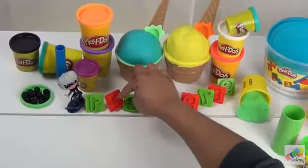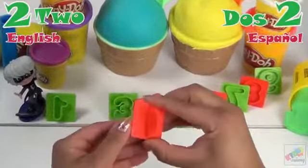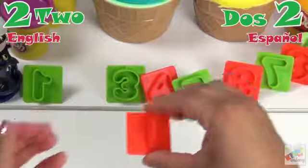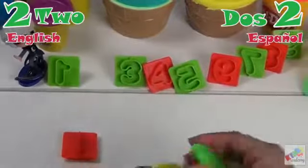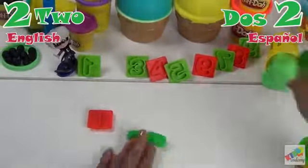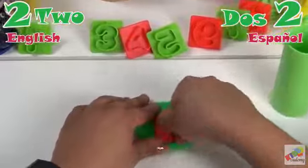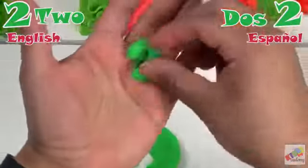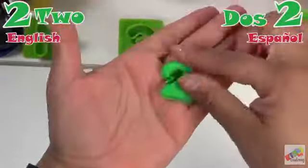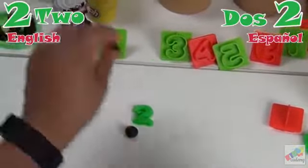Now we have number two. Número dos. Two. Now let's count. Uno. Dos.